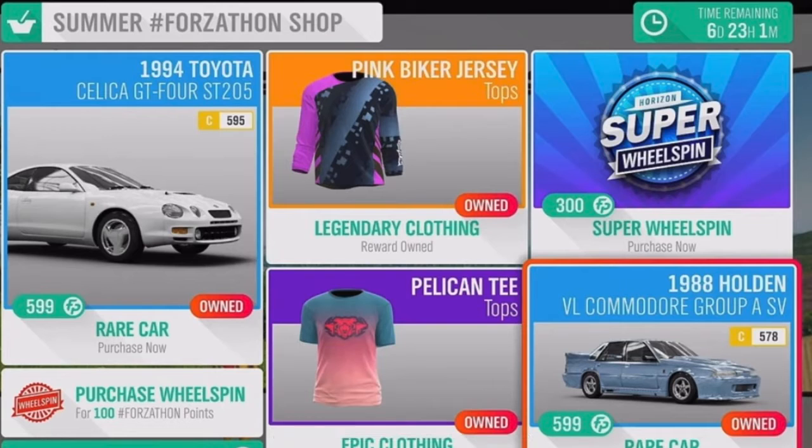Welcome back to another Forza Horizon 4 shop update. Let's take a look at what we've got — we've got the 1994 Toyota Celica GT4 ST205, pretty cool.